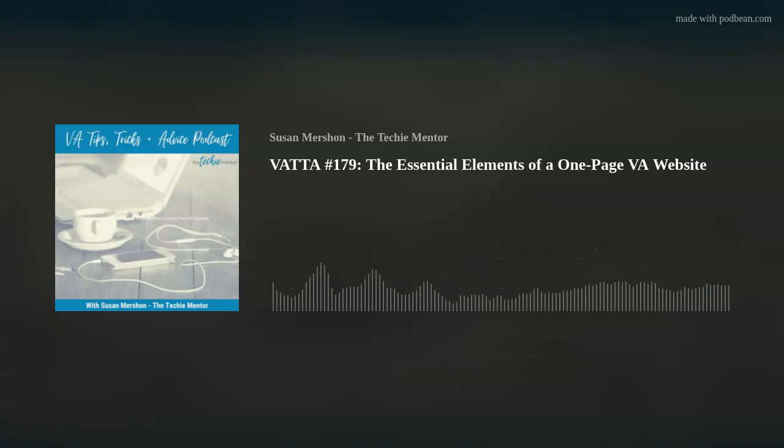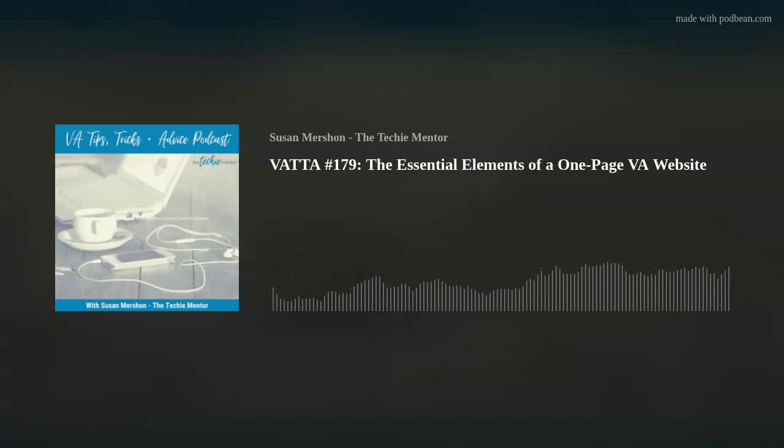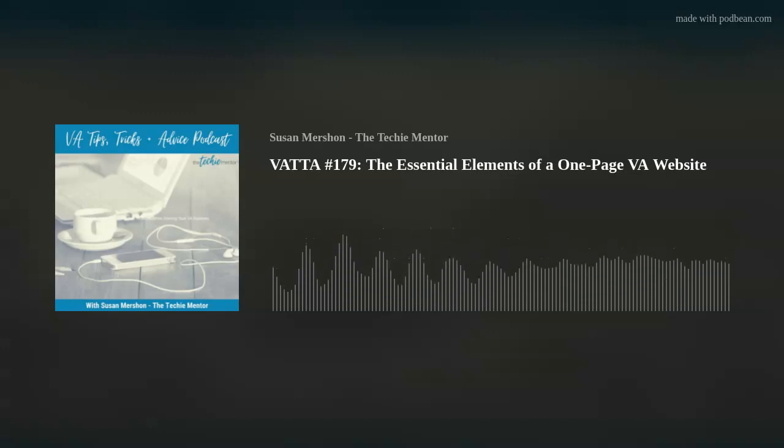Professionals want to work with other professionals. And just because of the way the VA industry has kind of morphed over the years, there's a lot more scammers and spammers in our industry than before. So clients are looking for established VAs that have a presence, which includes a website.